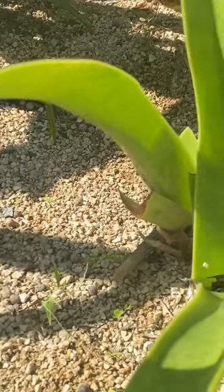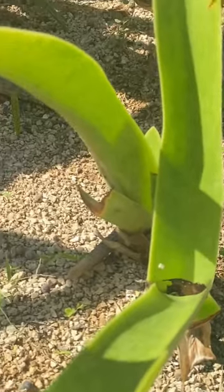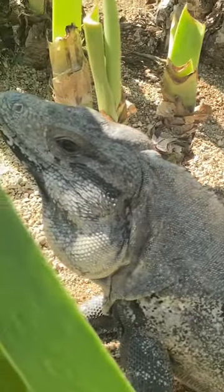This lizard is absolutely incredible. I just wanted to show it to you guys, and I hope you have a beautiful day.